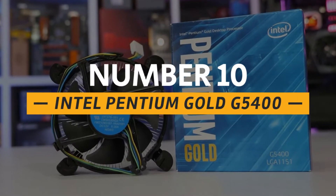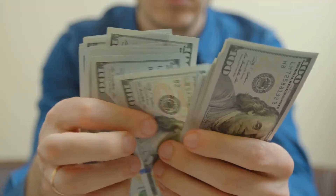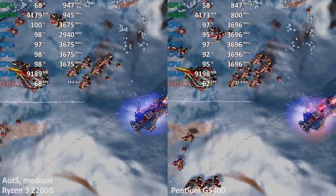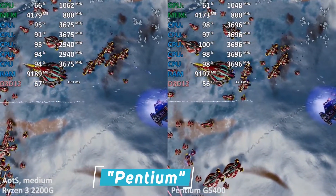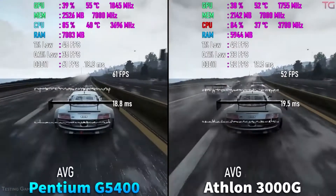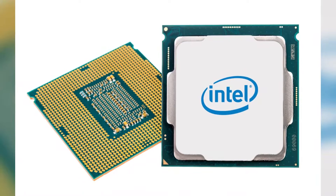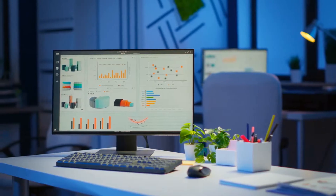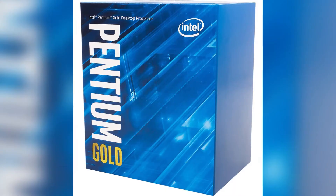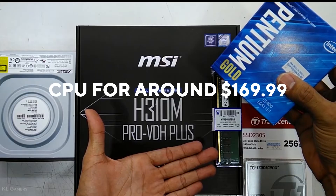Number 10: the Intel Pentium Gold G5400. If you're looking for a general all-purpose CPU and you really don't want to spend a lot of money, you can hardly do better than the Intel Pentium Gold G5400. While still only a dual-core processor, it does support hyper-threading and a clock speed that is rivaled to the Core i3. For everyday home or office use, this processor is more than adequate, and for the almost obscene price point, it's impossible not to recommend it as one of the best cheap processors out there. You can get this CPU for around $170.